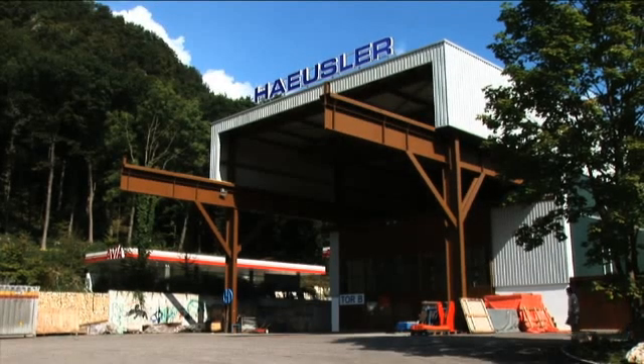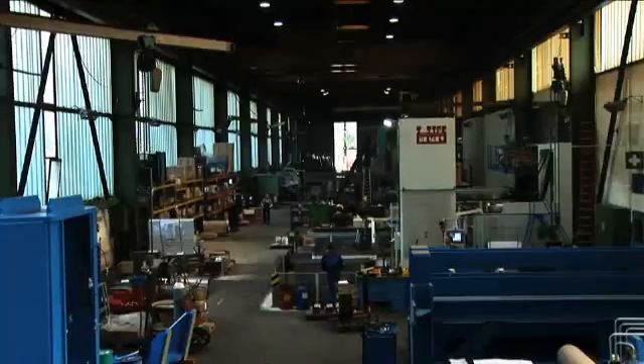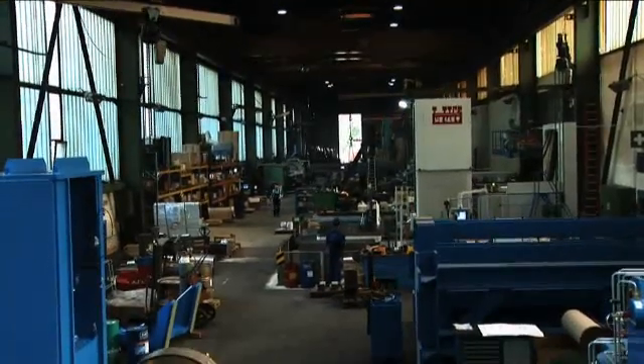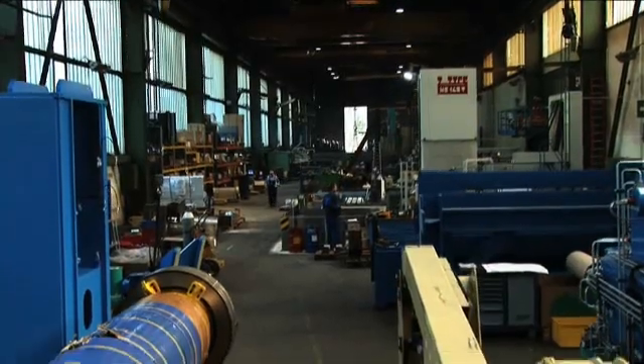Scope meter portable oscilloscopes are showing up in some of the most demanding locations around the globe. Welcome to Duggen, Switzerland, home of one of the largest manufacturers of metal forming machinery on the globe.